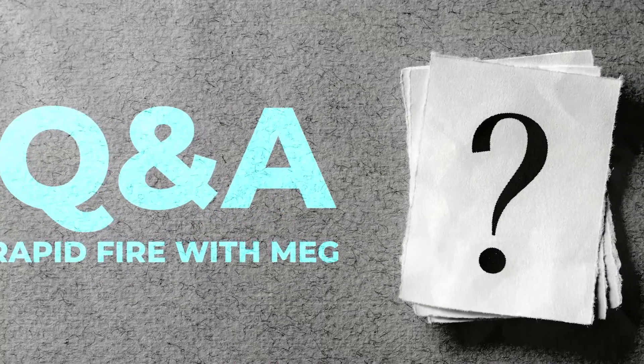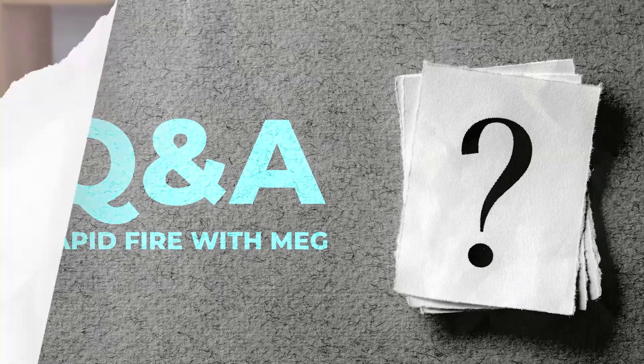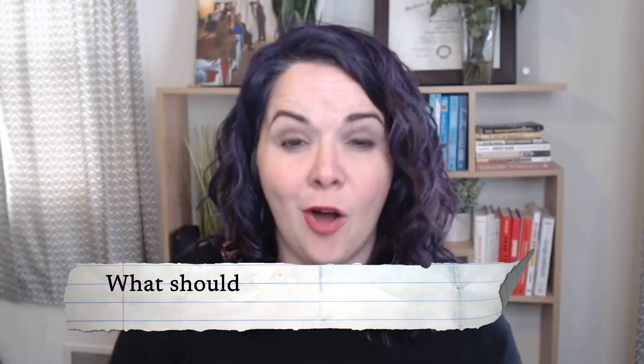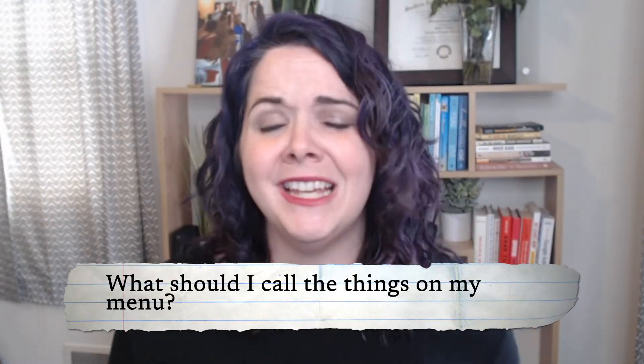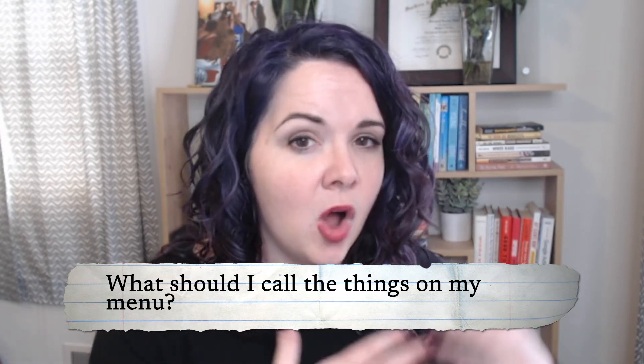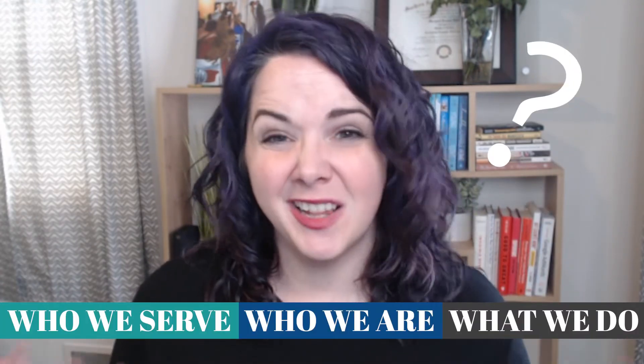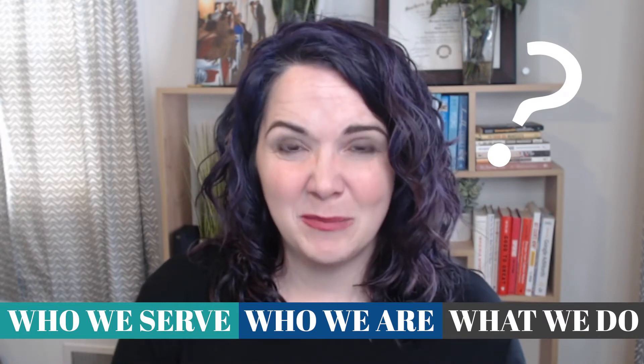I polled my audience and asked for their questions about menus, so we're going to do the rest of this as rapid-fire Q&A. Question one: what should I call the things on my menu? Please make this as clear as you possibly can. Do not call your blog posts 'musings' — call it your blog, or articles, or something that people who aren't familiar with you can navigate around. Instead of 'what we do,' 'who we are,' 'who we serve,' I never know what I'm supposed to click on there.